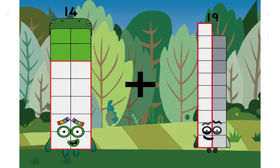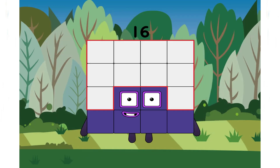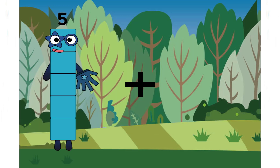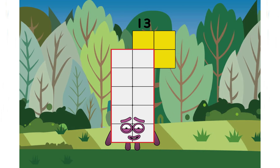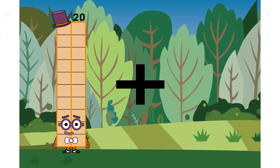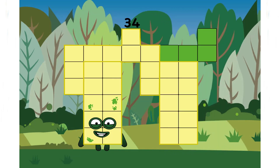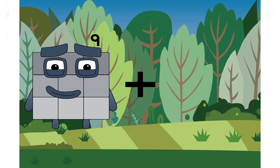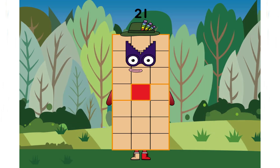Fourteen plus two equals sixteen. Five plus eight equals thirteen. Twenty plus fourteen equals thirty-four. A big number and a correct answer. Nine plus twelve equals twenty-one.